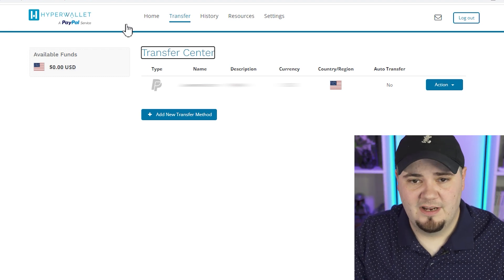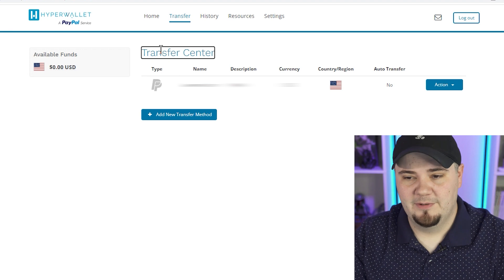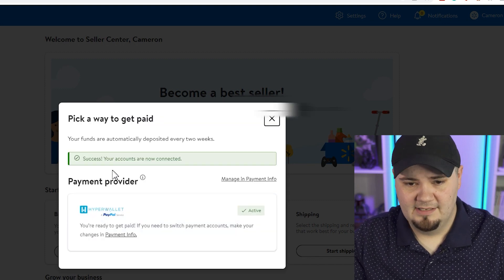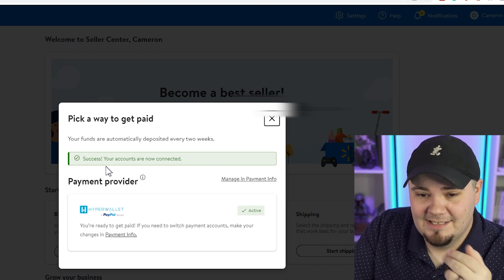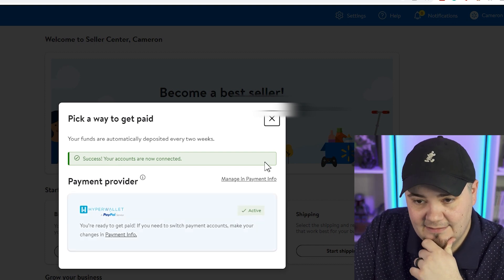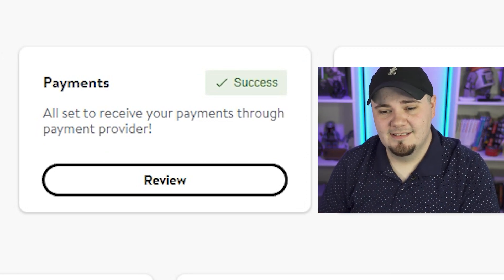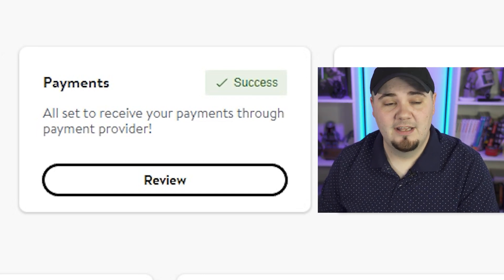We're now just in the transfer center — we're using the platform, it's no longer part of the setup process. I go back to the payments section and hit refresh to see if there's a green check mark next to payments. It does not appear yet, so I hit 'get paid' again. Success — your accounts are now connected. It says 'active' with a green check. Under payments, we have a green check mark that says success. Payments are all complete; we're set up with HyperWallet. I would recommend HyperWallet — it was a lot easier than the Payoneer setup.